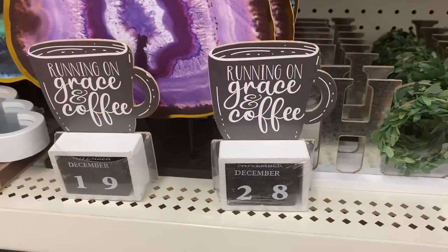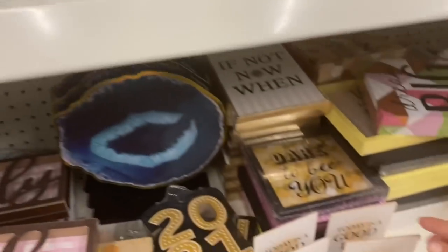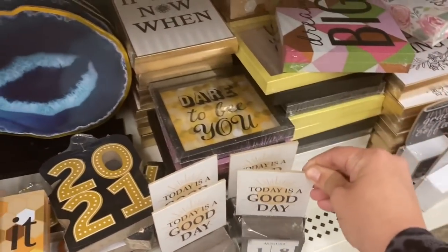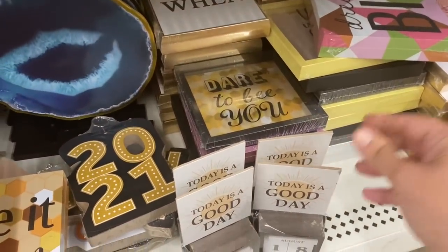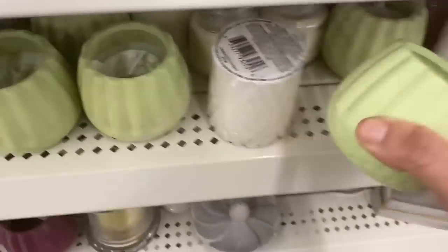And then we have these perpetual calendars. We have ones running on themes like Greece and coffee, 'Today is a Good Day,' 'Focus on the Good,' and 'Family Blessed Home.'